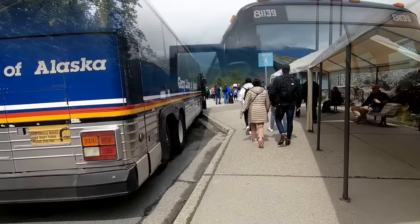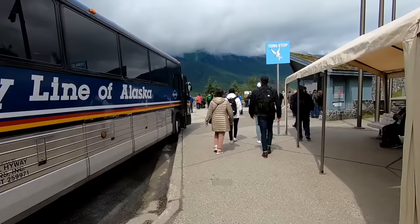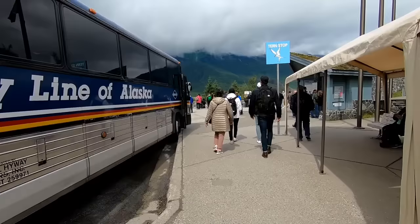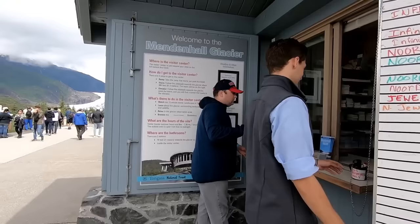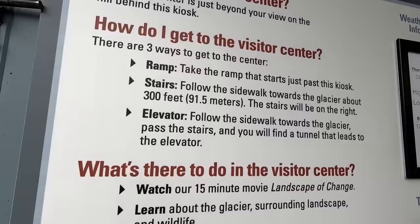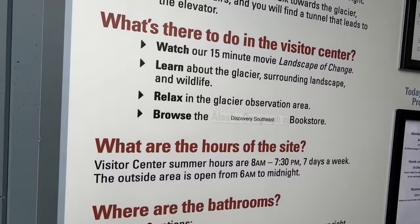The bus let us off in front of the Mendenhall Visitor Center behind a line of other tour buses. This is a very popular attraction and for good reason. There is a welcome booth with information and a map of the different trails around the glacier, as well as a whiteboard with the various tours and their bus numbers so you can easily find your bus back. Important note: there are only two options for bathrooms, none of them on the trails, so make sure you do your business before you start out on any of the trails.